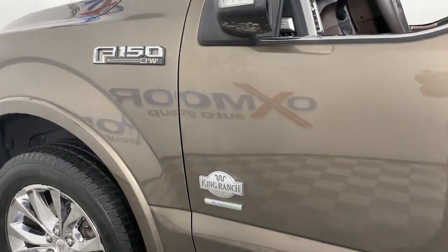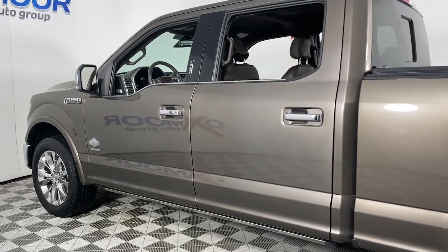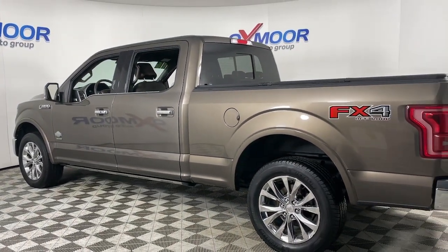Looking for your dream car? It could be the 2016 Ford F-150. With less than 90,000 miles on the odometer, this vehicle stands out from the rest.